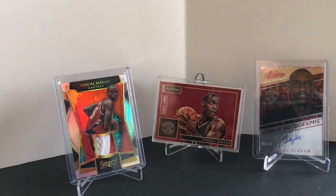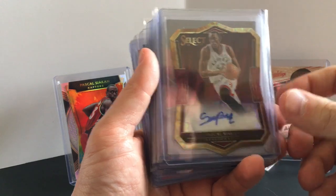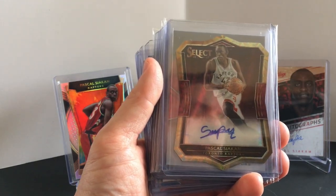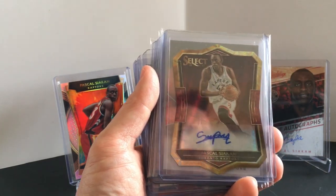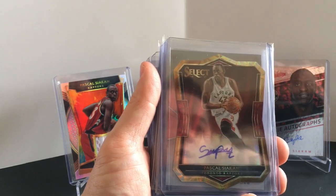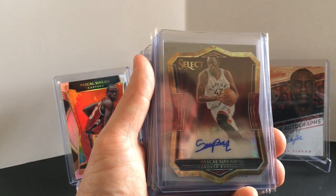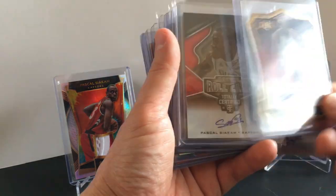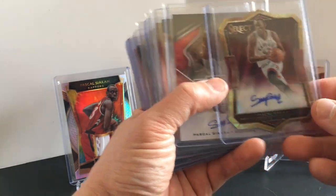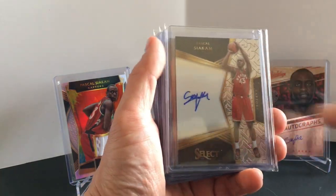This is a Select auto rookie. All these are rookies, too. The thing with Pascal is he was a super late draft pick — he had a lot of rookie stuff, but since his rookie year, outside of some patches and some other things and of course the heavy base of Prism, you're not going to get a lot of second or third year stuff. All these are rookie cards. This one is to 49 — the die cut.